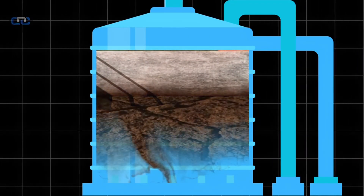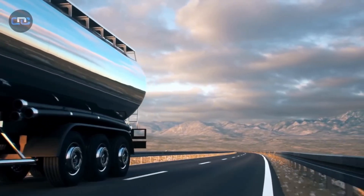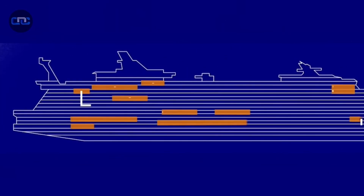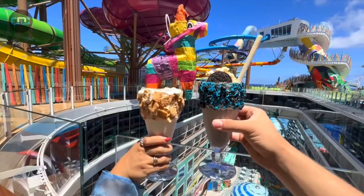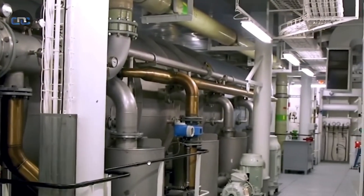The dehydrated solid material is stored in airtight containers until the ship docks, at which point it's transferred to onshore facilities for final disposal. A cruise ship is no longer just a hotel — it's a self-contained ecosystem where engineering and sustainability converge on the open sea, proving that sustainability can function even in the middle of the ocean.